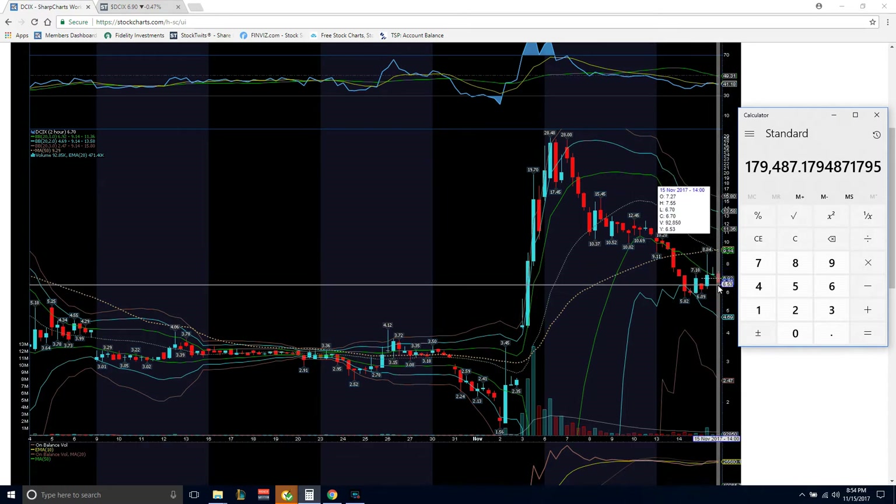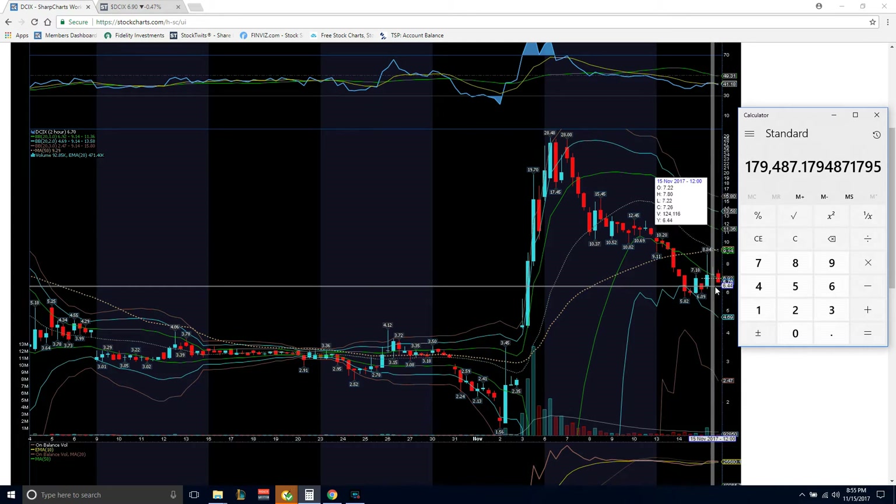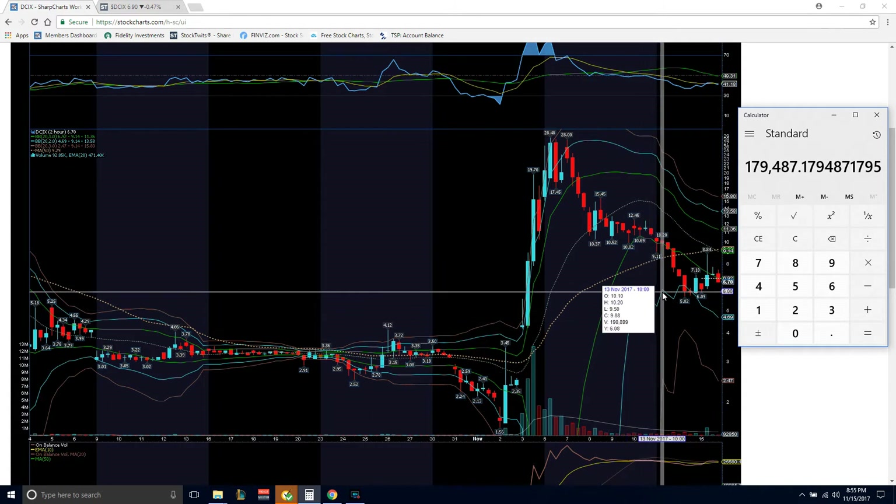Right now what I see is shorts are covering and holding the price down so they can get out, and at the same time buyers are coming in and accumulating. So as long as we can hold this low six, high five dollar range of support — because I believe we'll come back down and test this one more time — I don't think there'll be a major jump this week. For the rest of the week I think we'll have nothing but accumulation, so there may be a retest of the six dollar range, which is why I would set my entry there, get in, and then hold for next week.